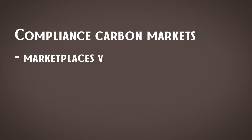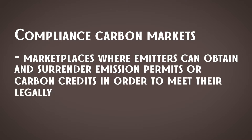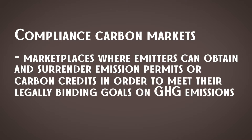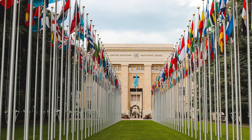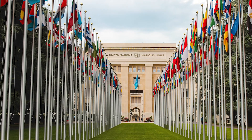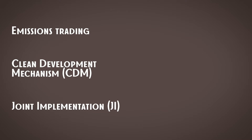Compliance carbon markets are marketplaces where emitters can obtain and surrender emission permits or carbon credits in order to meet their legally binding goals on greenhouse gas emissions. They are strictly regulated and supervised by governmental bodies, and they appeared when countries got legal obligations to decrease their greenhouse gas emissions — in other words, when the Kyoto Protocol entered into force. The Kyoto Protocol introduced three market mechanisms: emissions trading, clean development mechanism, and joint implementation, and compliance carbon markets started as implementation of those mechanisms.